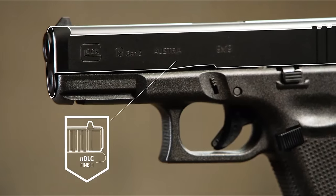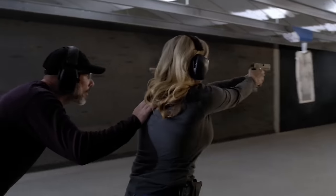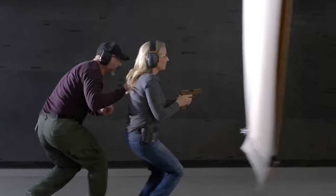Indeed, with all these advantages coupled with Glock's well-established reputation, this firearm is undoubtedly poised to leave you anything but disappointed.